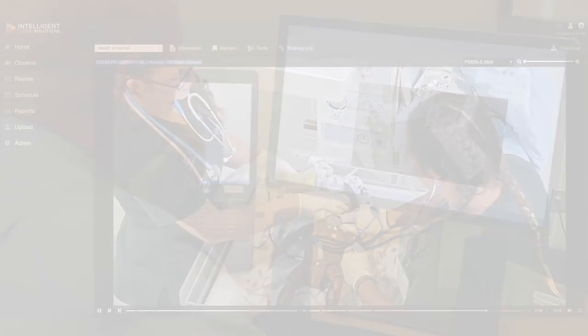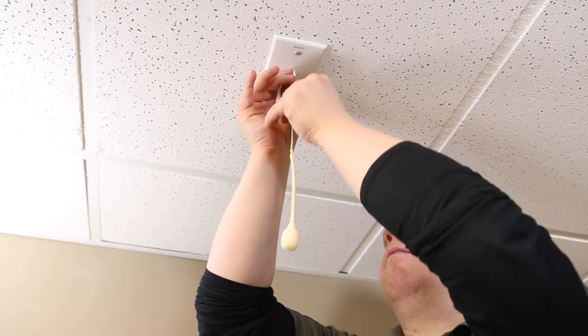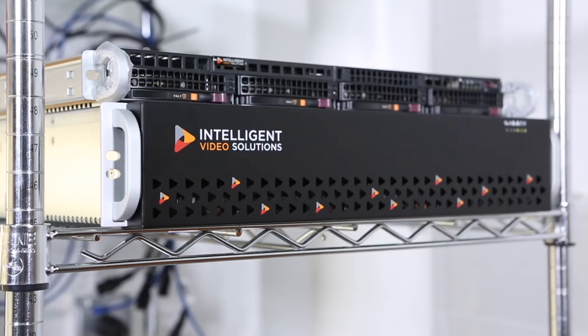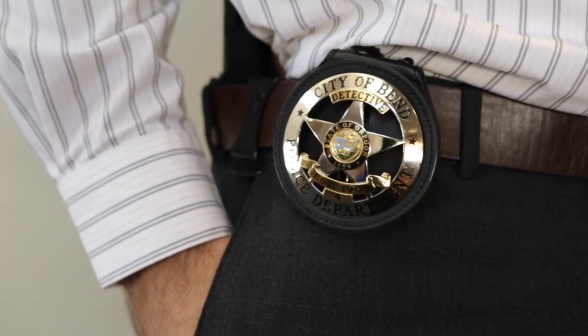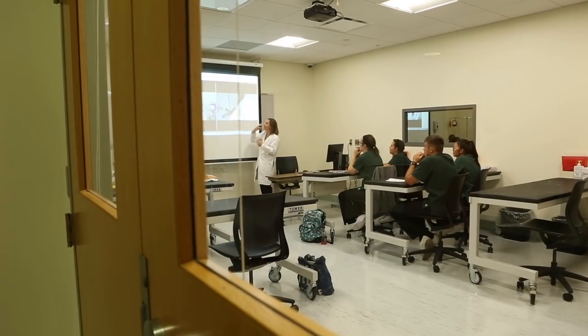Our flagship product, Vault, leverages industry standard IP cameras and audio capture and empowers end users to create and manage their own video database. Vault can be deployed within any organization looking to use video to improve training, education, or research.